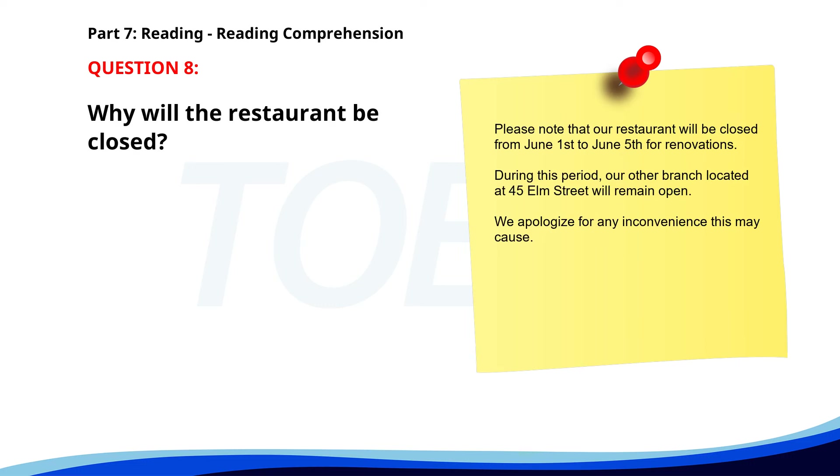Number 8. 'Please note that our restaurant will be closed from June 1st to June 5th for renovations. During this period, our other branch located at 45 Elm Street will remain open. We apologize for any inconvenience this may cause.' Why will the restaurant be closed? A. For inventory check. B. For renovations. C. For holiday. The correct answer is B. For renovations.